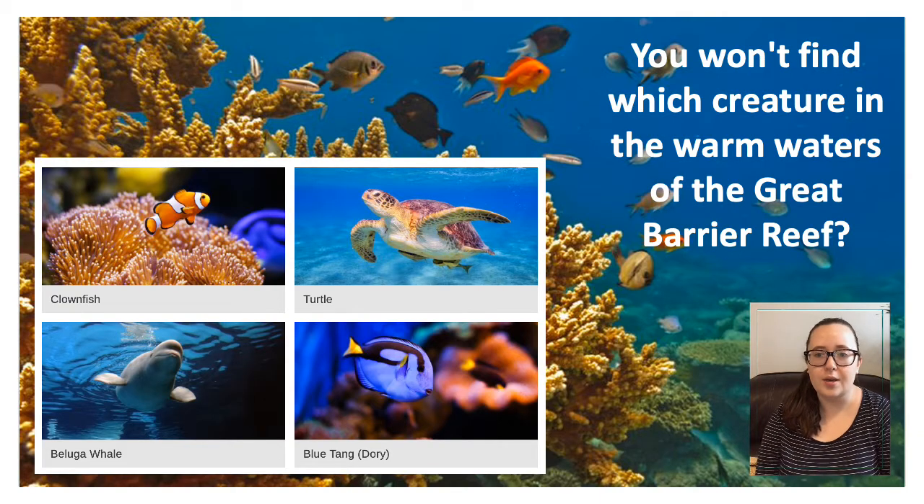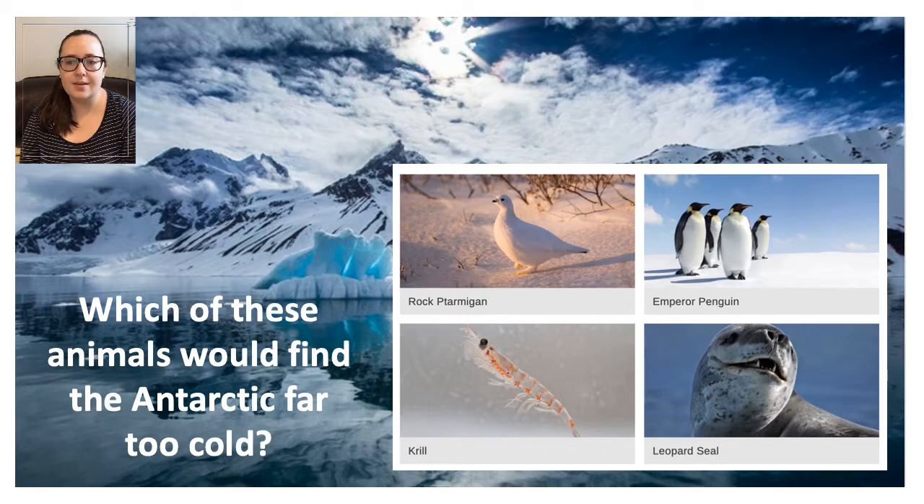Question two — this time you've got four sea creatures. Which creature would you not find in the warm waters of the Great Barrier Reef? The clownfish, the turtle, the beluga whale or the blue tang? This time you're looking to find out which of these creatures would find the Antarctic far too cold. Do you think it's the rock ptarmigan, the emperor penguin, the krill or the leopard seal?